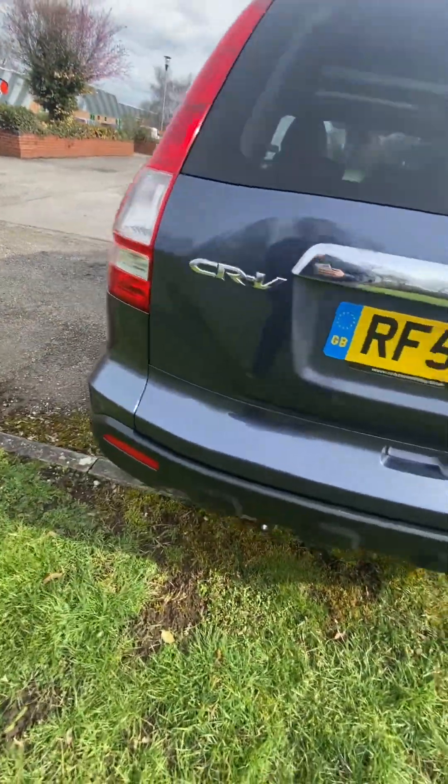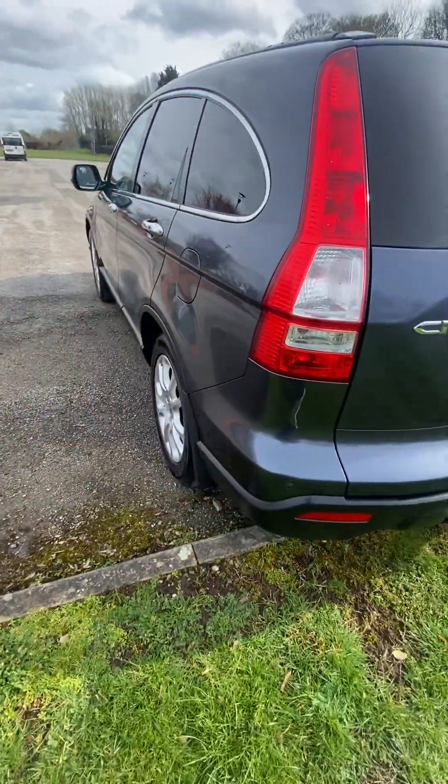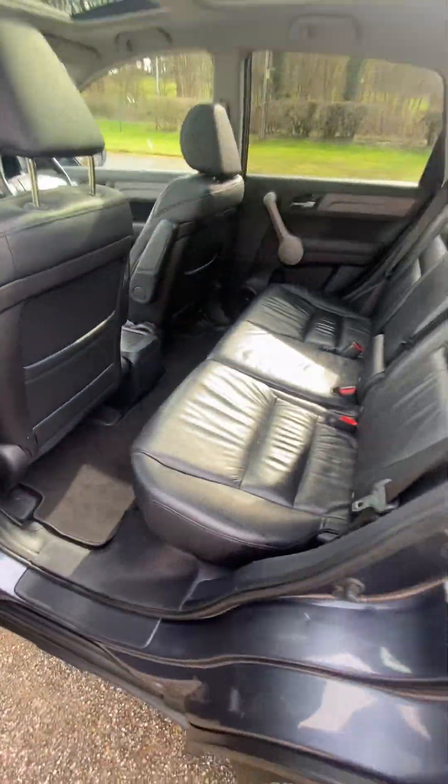It's got a reverse camera as well. Nice and straight down this side — nice chunk of tire, nice wheel. Nice inside.